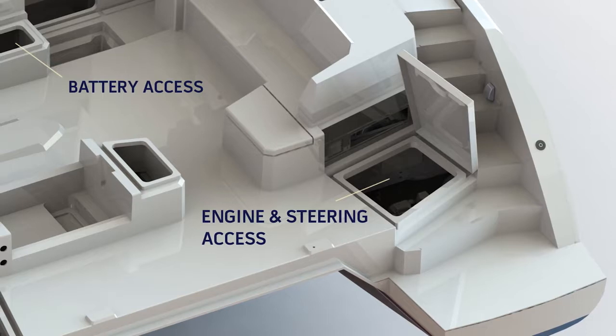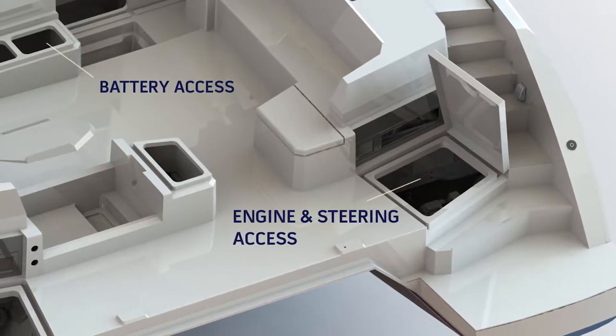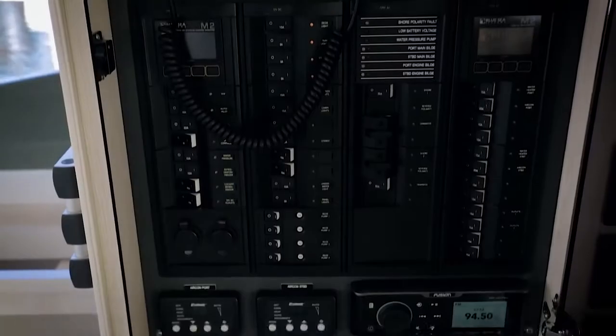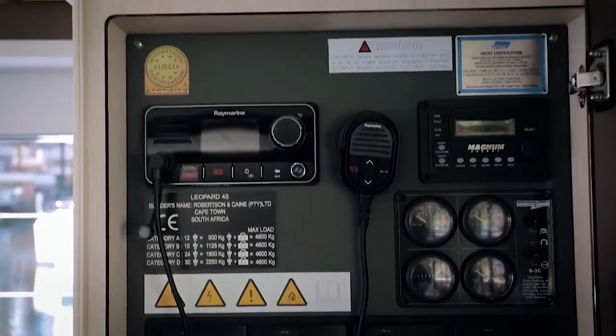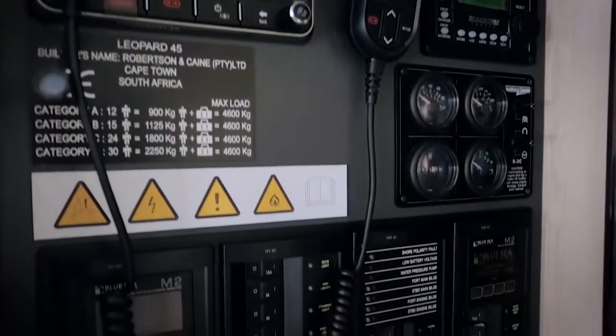Primary focus of systems on the Leopard 45 is to maintain the tradition of reliable, easy to maintain and intuitive systems. All key electronics and mechanical systems are controlled by the electrical panel, conveniently located as you enter the living area. This enables you to control the generator, air conditioning and battery levels, among others, from one central point.